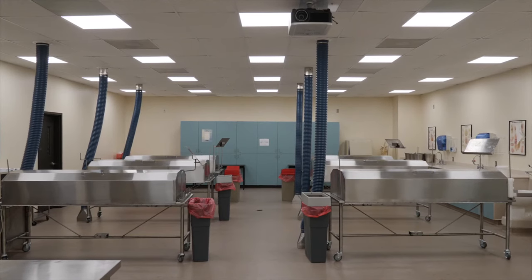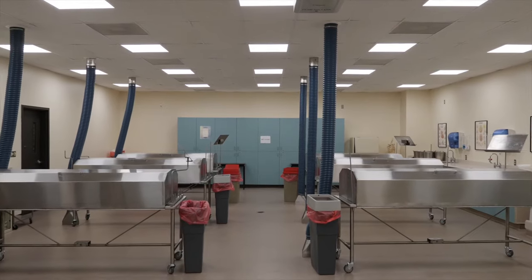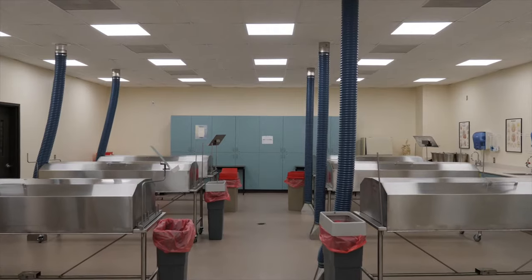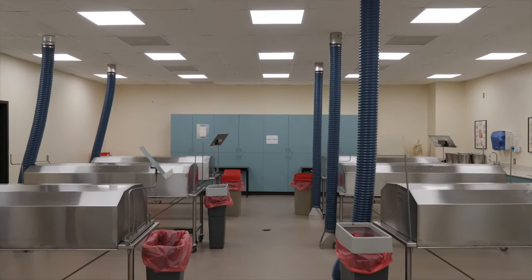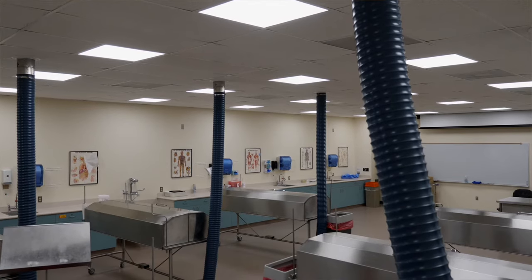This is our cadaver lab — if you're into hands-on learning, this is where it's at. In our lab we get six new cadavers each fall, and the thirty students divide into teams of five and from start to finish do the entire dissection.